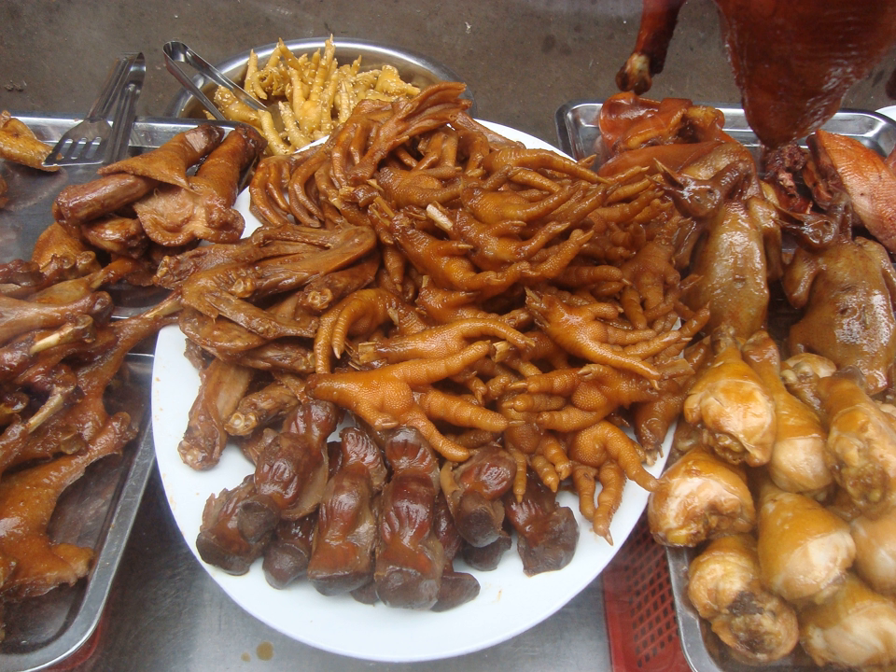The name chicken dust derives from the dust chickens create when scratching the ground with their feet. They are often eaten as a snack.